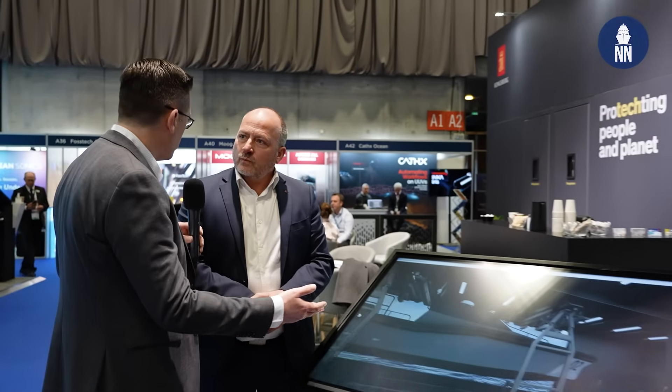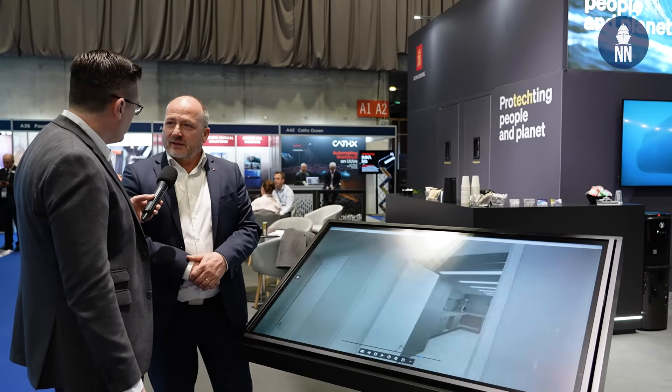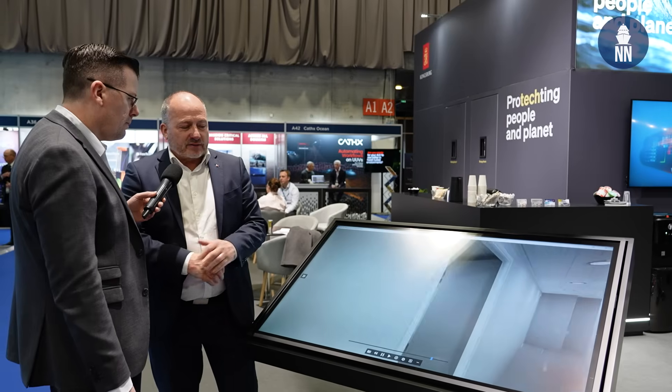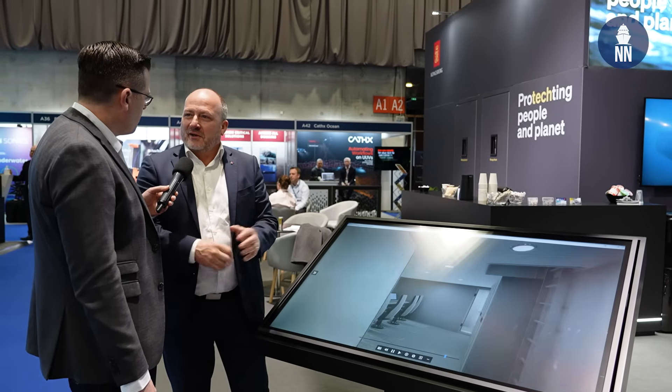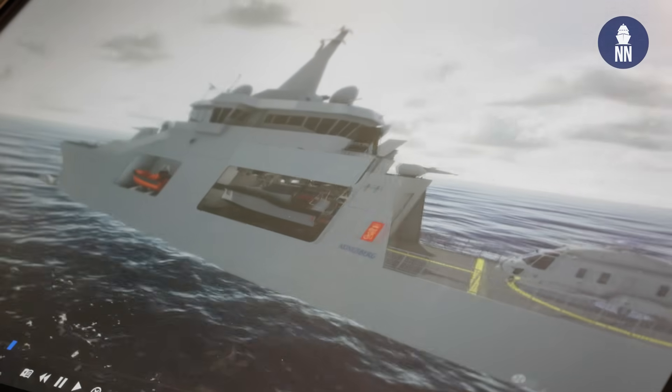And of course you are also promoting Vanguard for export customers. Definitely — there is huge interest in the European market for Vanguard. Many of the smaller nations' navies are waiting for Norway to make the final push for Vanguard as their standardized vessel, so fingers crossed.